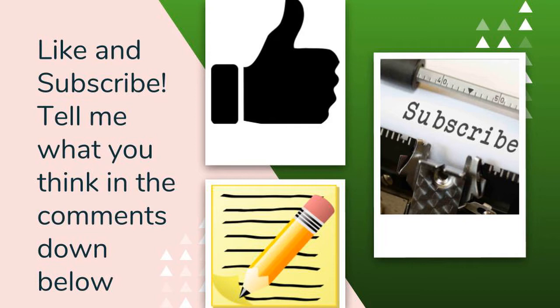Well that's a wrap on our day at Salem Maritime National Historic Site. If you have any questions comment those down below. I'll include the link to Salem Maritime in the description down below and I'll see you in another video. Like and subscribe and tell me what you think in the comments down below. Thanks again. Bye!